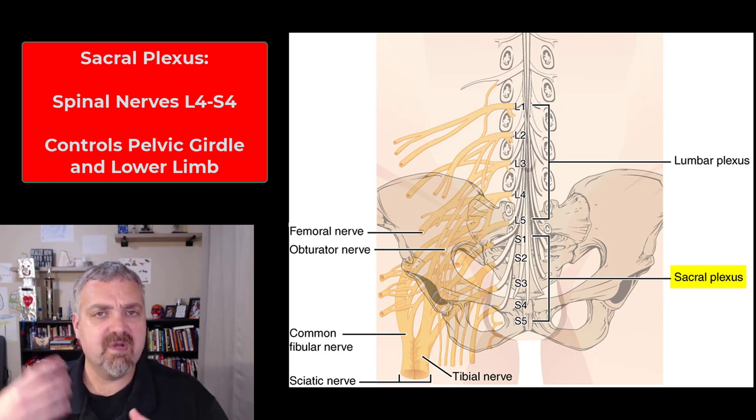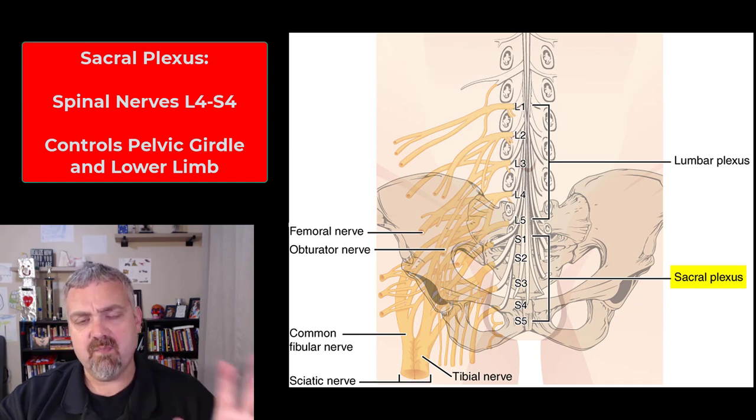So those are your four nerve plexuses. Just want to make sure you've heard those terms. We generally talk more about peripheral nerves than these plexuses though.